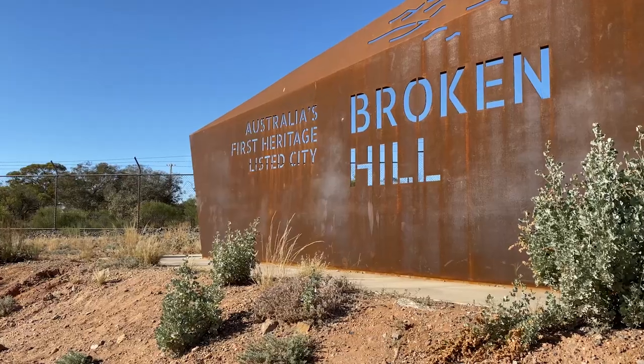G'day and welcome to the iconic outback destination of Broken Hill in New South Wales. This town has been on my bucket list for a long, long time. I am so glad that we're finally here making a video. If you're planning your own visit, we have 10 amazing things for you to do. Let's get into it.